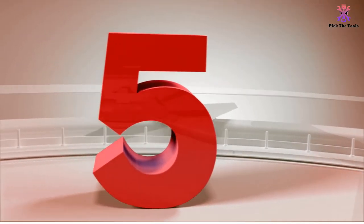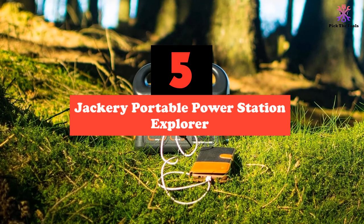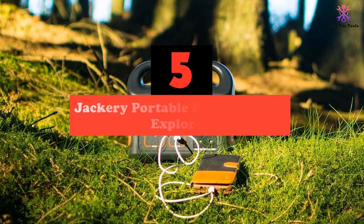Starting at number 5, we have the Jackery Portable Power Station Explorer. The Jackery Portable Power Station Explorer tops our list as the best portable power station for a number of reasons.